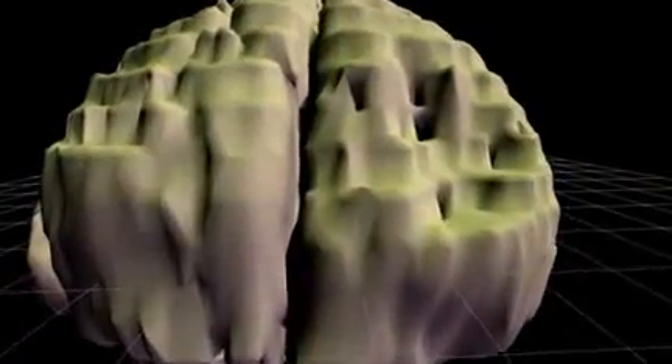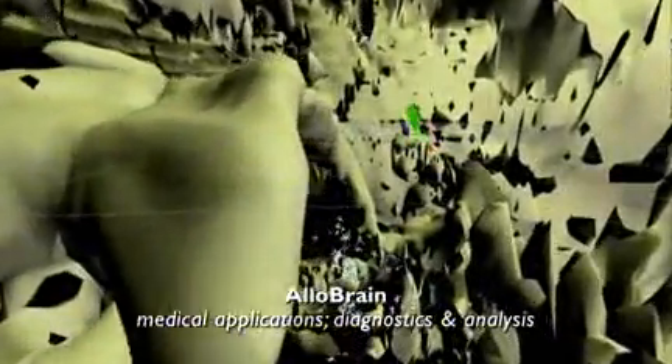I'm going to fly you into five research projects in the Allosphere that are going to take you from biological macroscopic data all the way down to electron spin. This first project is called the Allobrain, and it's our attempt to quantify beauty by finding which regions of the brain are interactive while witnessing something beautiful.